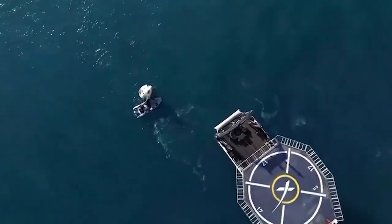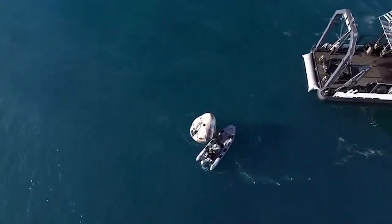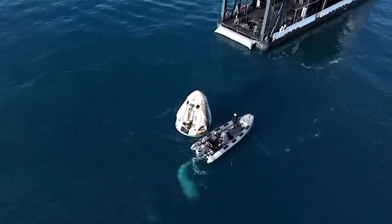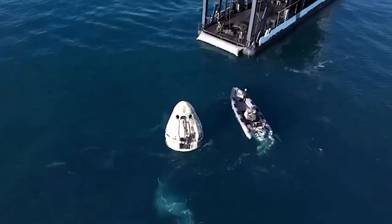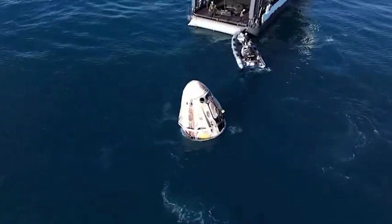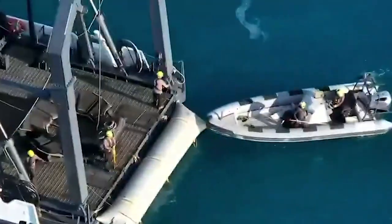We anticipate the lift of the Dragon capsule to occur here in just a few minutes. Once all of the rigging is on the capsule and it's hooked up to the recovery vessel, we will see the hydraulic arm — that bridge-like structure at the aft end of the recovery vessel — articulate backwards, and that's a good sign that we're getting closer to pulling the capsule out of the water. It will then move forward and the capsule will be placed inside of what we call the nest, the Dragon nest.